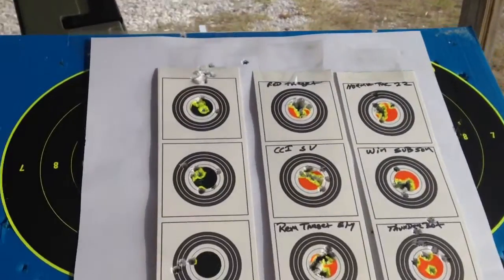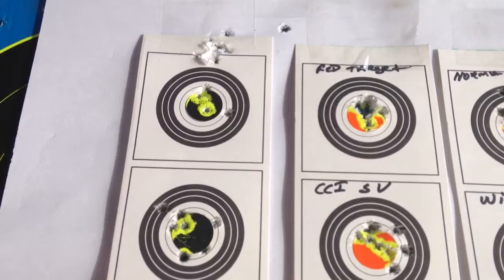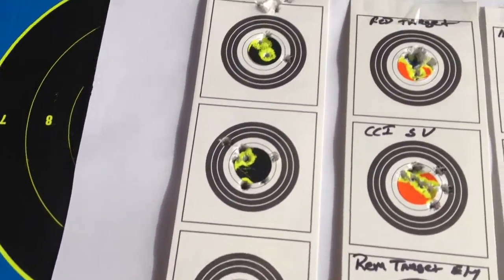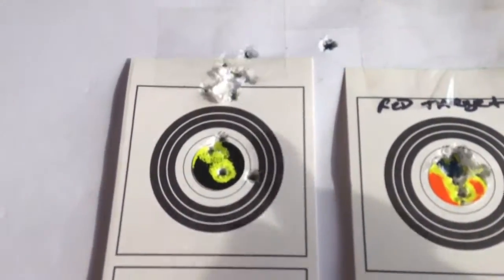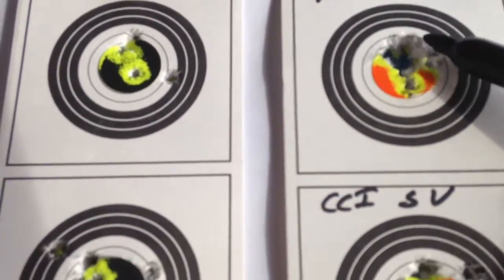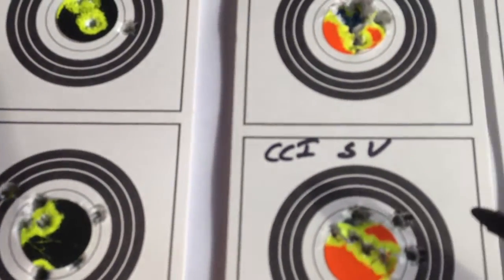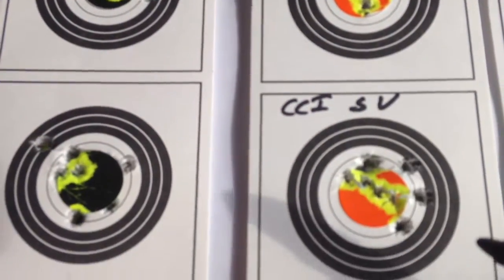Did a little 22 shoot, wanted to stretch it out a little bit. It's a 75-yard target. Started off with a Federal target — got a really, really good group, just tore it up. Everything shot really good today. We got a little wind, but it's not too bad.